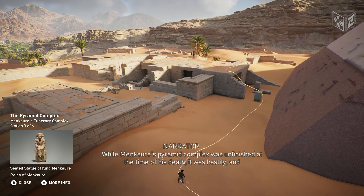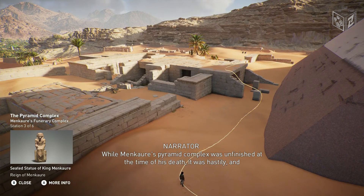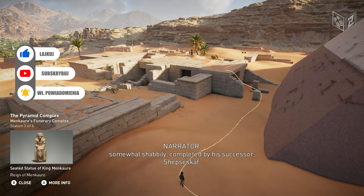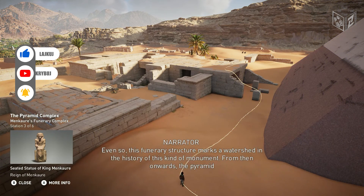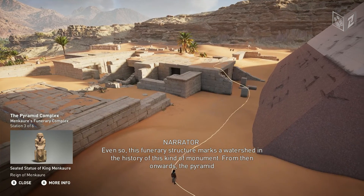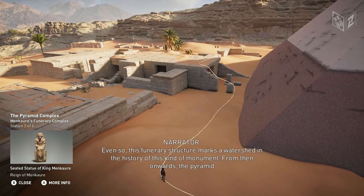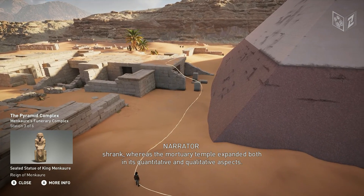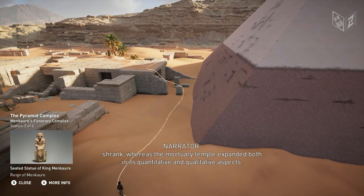While Menkara's pyramid complex was unfinished at the time of his death, it was hastily and somewhat shabbily completed by his successor, Shepsikov. Even so, this funerary structure marks a watershed in the history of this kind of monument. From then onwards, the pyramid shrank, whereas the mortuary temple expanded both in its quantitative and qualitative aspects.